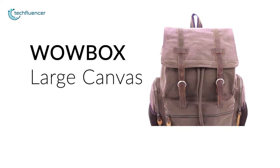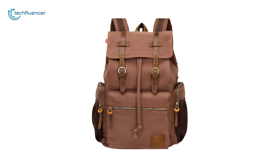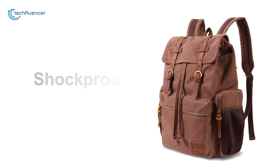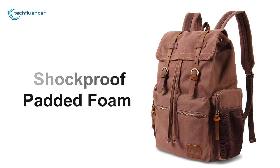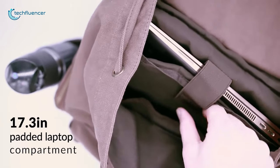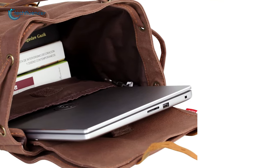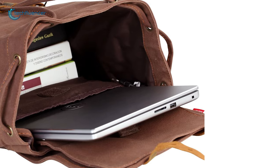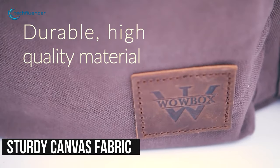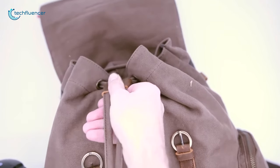Starting at number 5, we have the WowBox Canvas Backpack, an organized vintage leather backpack that will keep your laptop protected while you travel. This backpack features a thick shock-proof padded foam cushion that will fit laptops up to 17 inches hassle-free. With its upgraded laptop compartment, you can effortlessly slide in most 17-inch laptops without any issue. Constructed with reliable sturdy canvas fabric and high-quality genuine leather, the WowBox Canvas Backpack is destined to keep your laptop safe.